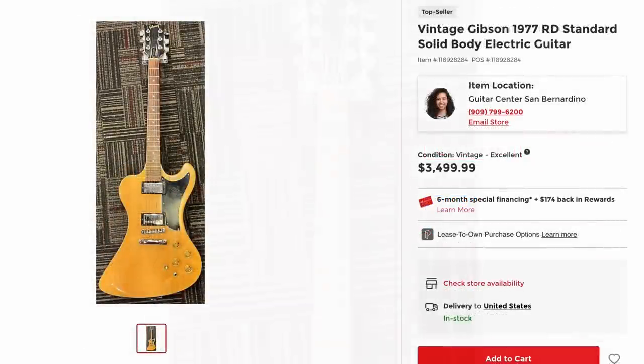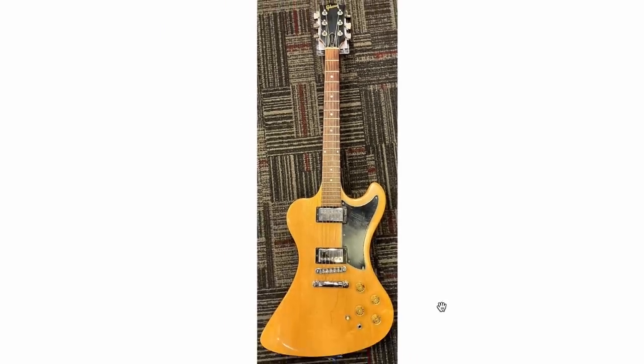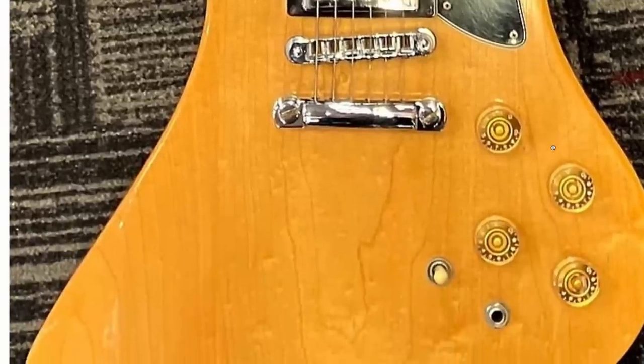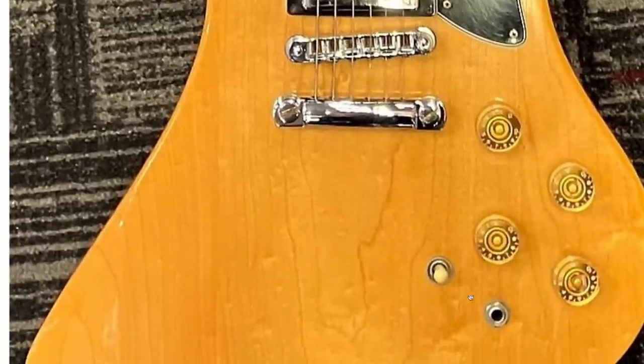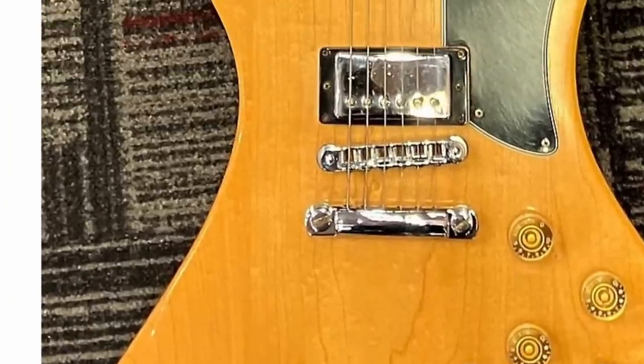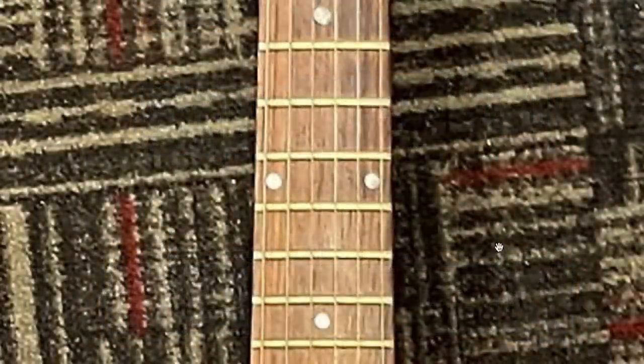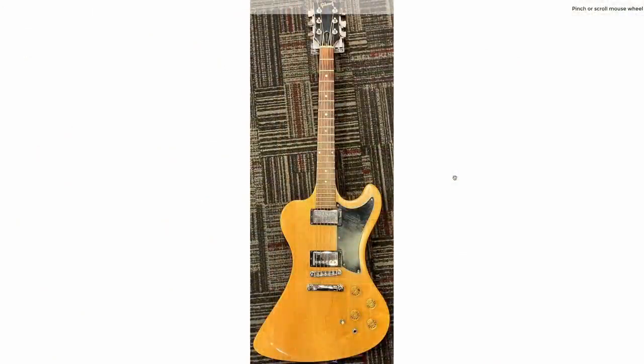An RD Standard — as usual we only got one photo to work with, but it actually appears to be in pretty all right shape. Outside of the pickguard being all scratched up, I like the wood grain we've got going on. This one doesn't have any of the fancy Moog electronics. If that is accurately intonated, that might be a sign of trouble. Looks like the frets could use a polish, but you don't see these out in the wild too often.